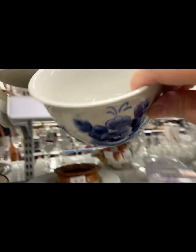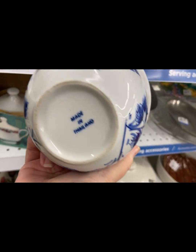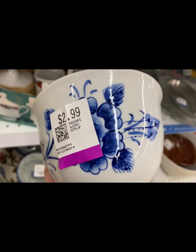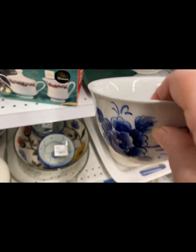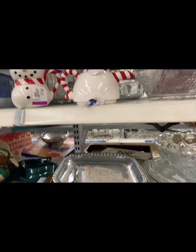Lots of blue and white here tonight — so many pieces. But again, I'm trying to be mindful about what I'm buying. I need to get a plan.